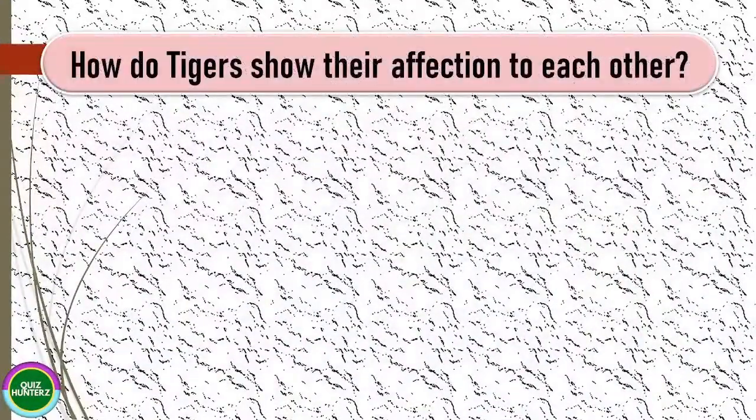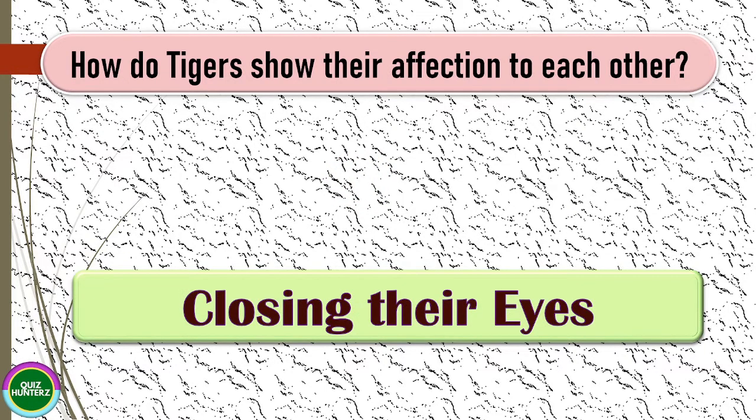Next question: how do tigers show their affection to each other? The correct answer for this one is closing their eyes.